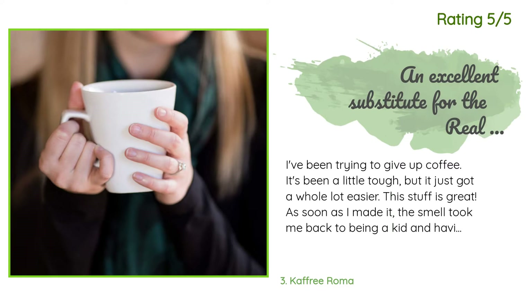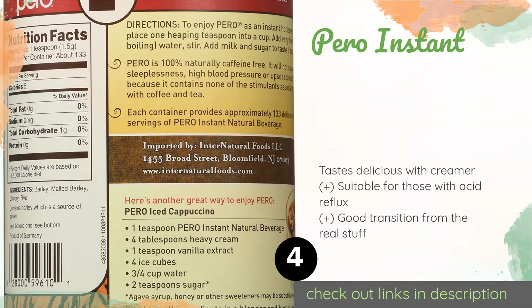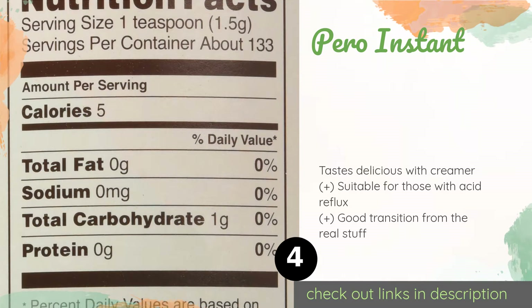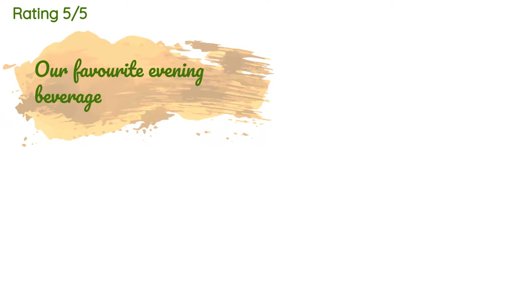The next one is Pero Instant. The prebiotic properties of the chicory in Pero Instant may give your digestive system a jump start. Those with sensitive stomachs find it to be gentle. It provides only a mild buzz, so you can have it in the afternoon or evening without disrupting your sleep. The price is around $17. Check out the product link in the YouTube description.